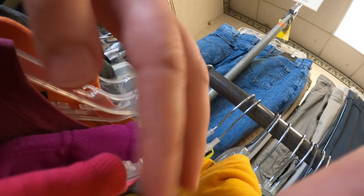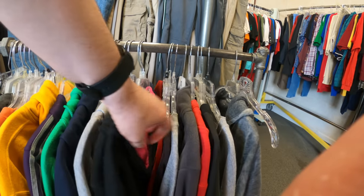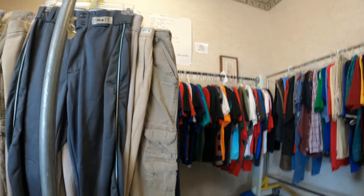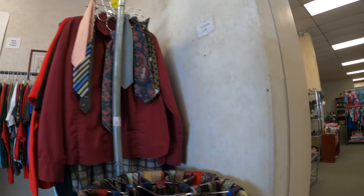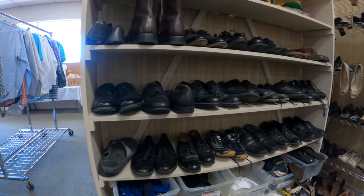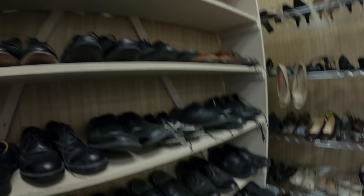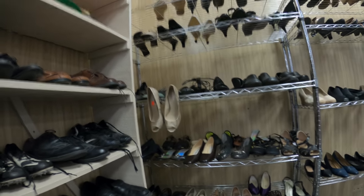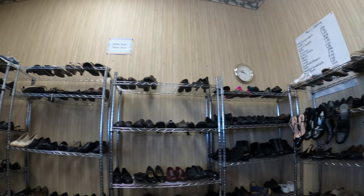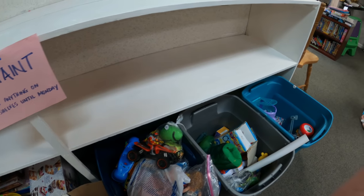We're going to look through this clothing rack at a church-based thrift store. Anything good was probably already gone — they go so quick. Clothes here are like 50 cents, so any good brands are just going to be gone quick. The shoes over here are all a dollar and a lot of times they're half off, so only 50 cents. It's just a great thrift store overall.